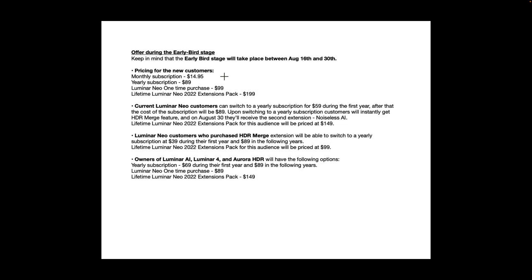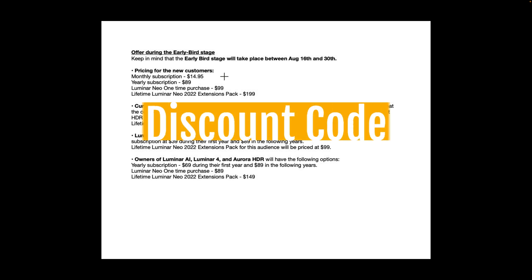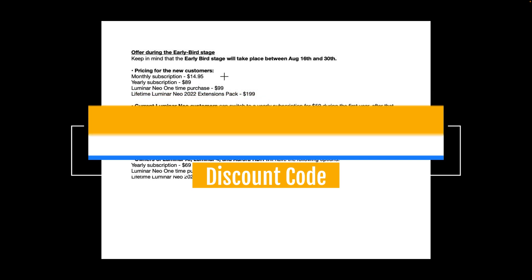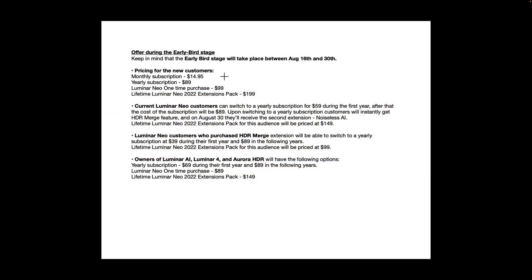Hopefully that made sense — the pricing is confusing. My discount code is Morganti-Neo, and I'll have that listed in the description below. It works on yearly subscriptions and if you buy Luminar Neo outright, I believe it's $10 off. It doesn't work on monthly subscriptions and it doesn't work on the lifetime Neo 2022 extension packs.